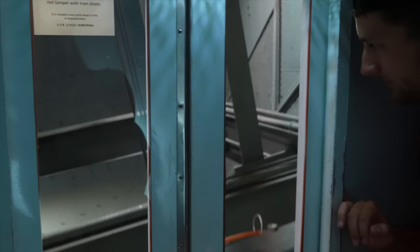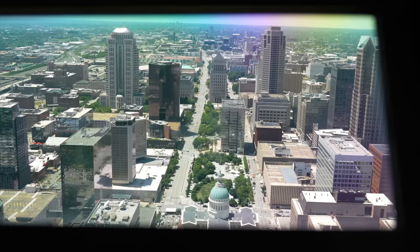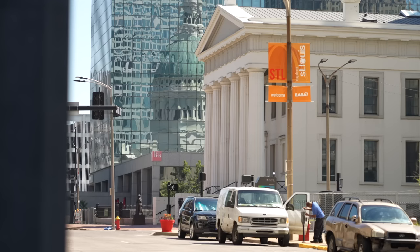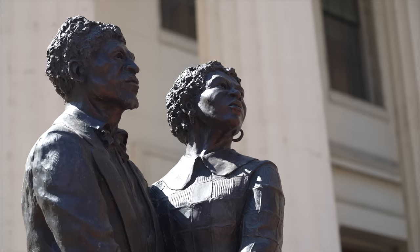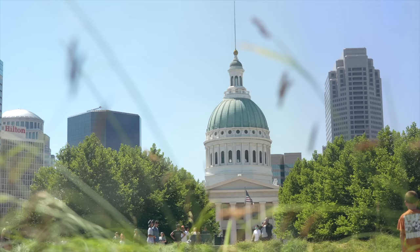Since its opening in 1967, more than 25 million visitors have taken the tram up to the top where you can get a one-of-a-kind perspective of the city. Across the street from the arch is the old courthouse, where the enslaved Harriet and Dred Scott filed for freedom after Missouri was admitted as a slave state in the Missouri Compromise. The Scotts were denied their freedom after the Missouri Supreme Court ruled no African Americans were entitled to citizenship. This decision was a turning point in what many feel sparked the start of the Civil War.